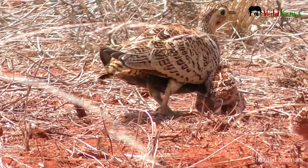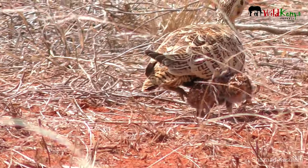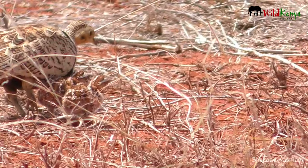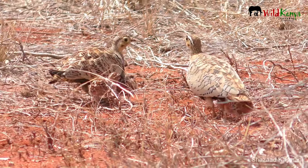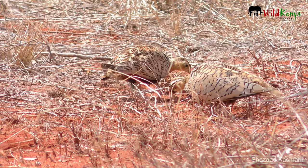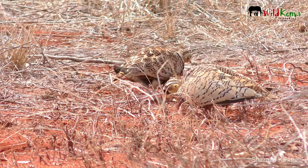It's also really cute to see how these little ones are hiding under their parents for shade. Every time the parents are moving, the little ones are just going under them, seeking a little bit of shade. It's really fascinating to watch that. Very beautiful sight.